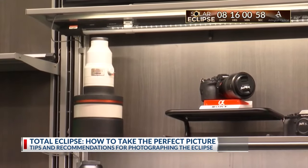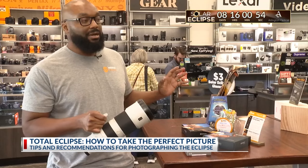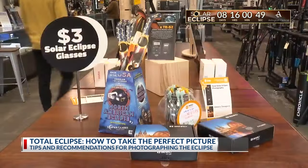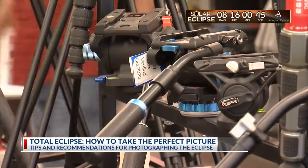But what if you don't have a decent camera — will your phone work? A lot of times, if you're shooting with a wide lens like your cell phone, it's not going to damage it. Whether using a phone or a camera, a filter is a good idea. The experts also recommend a tripod to get a stable photo.